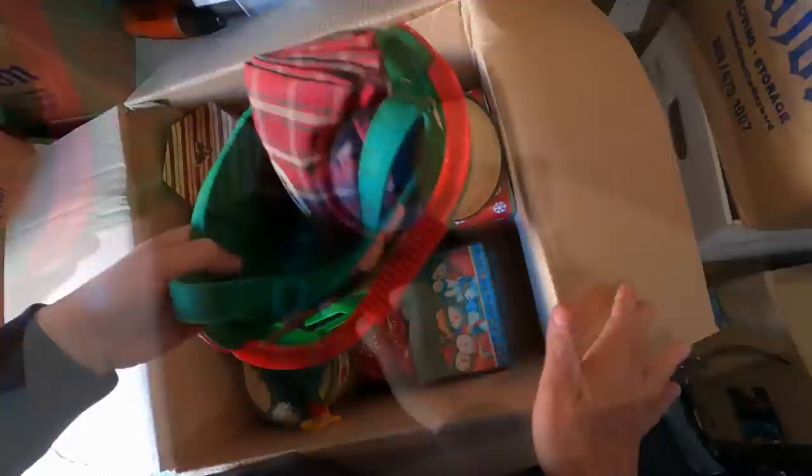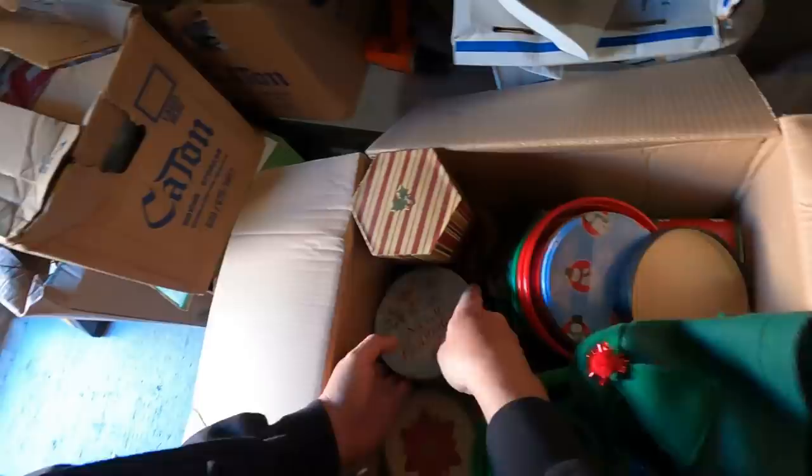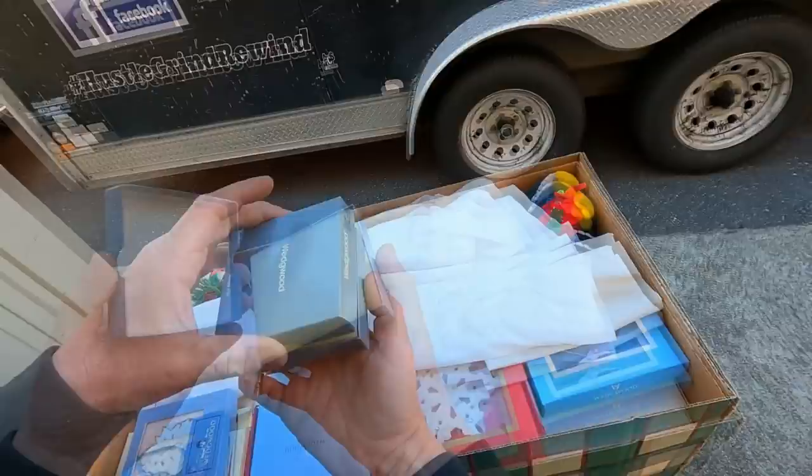First box here is a little bit of Christmas — and it's not like special Christmas, it's like the tin can box. Everybody always keeps their Christmas tin cans and little things to decorate around the house. Merry Christmas to you! Nice little blue, 15-10 dollar thingamajigger. These are kind of nice.